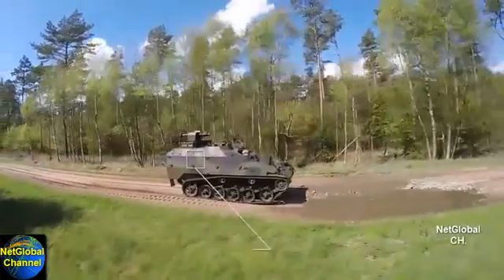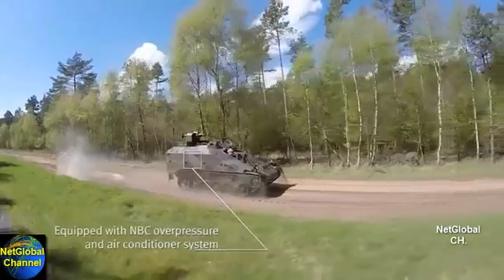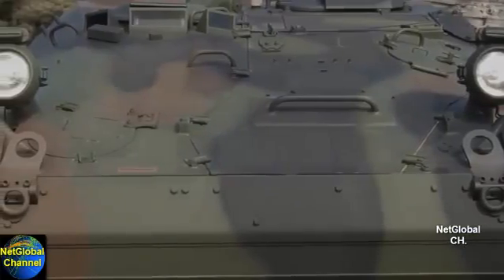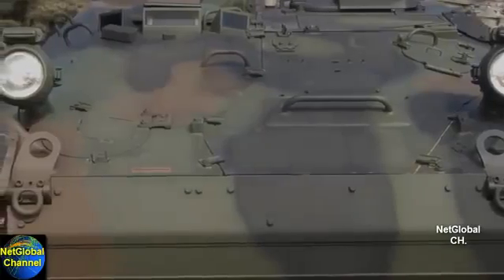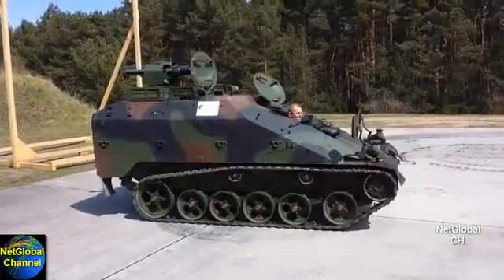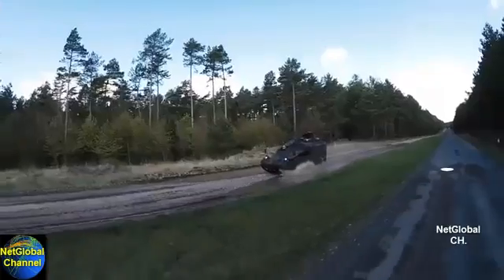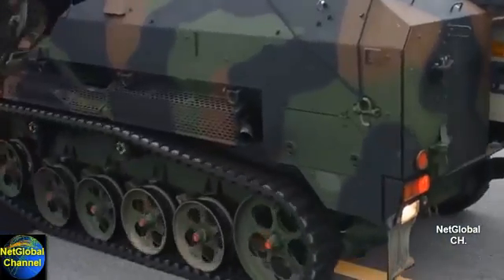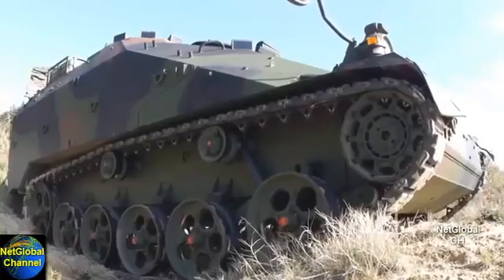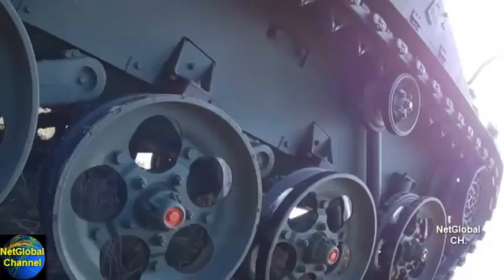The Weasel LRV has additional survivability benefits of armor protection against small arms and artillery fragments, as well as an integrated NBC overpressure and air conditioner system. With the increased maneuverability of a tracked vehicle, the Weasel LRV can easily maneuver in tight urban spaces. It also has the flexibility of using either solid rubber or steel and rubber tracks, depending on the needs of terrain and tactical situation.